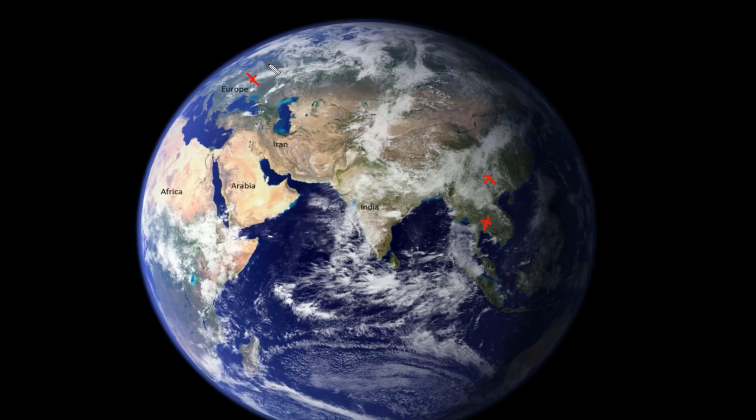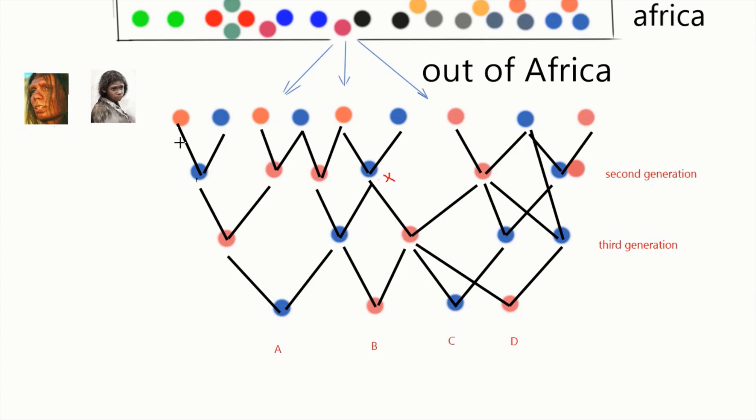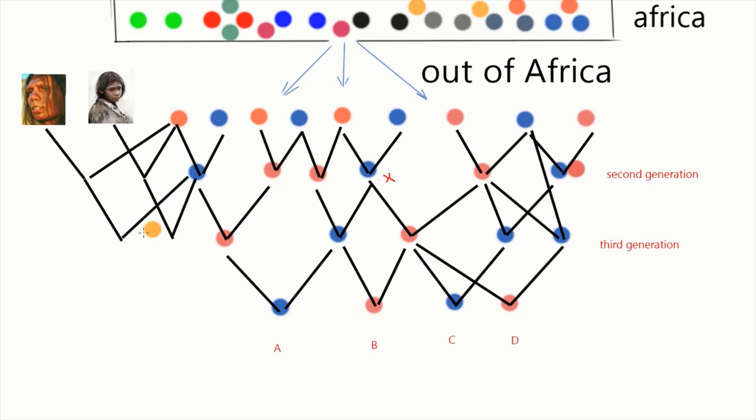Population genetics has revealed that Europeans today have about 3% Neanderthal genes in their genome, and Southeast Asians have about 4% to 6% Denisovan genes in their gene pool. By mating with the Neanderthals and the Denisovans, human beings increased their genetic diversity because the genes of these two species entered the gene pool of Homo sapiens, and most likely this benefited everyone.